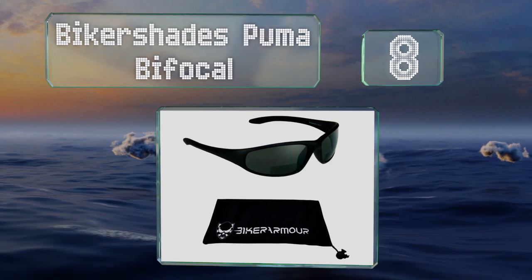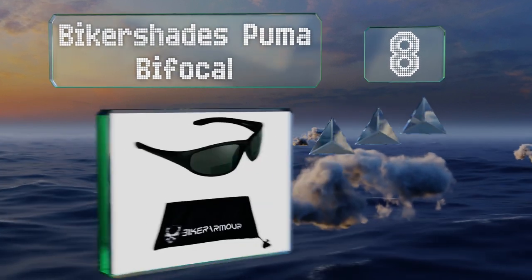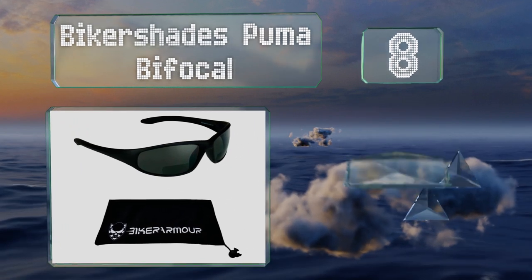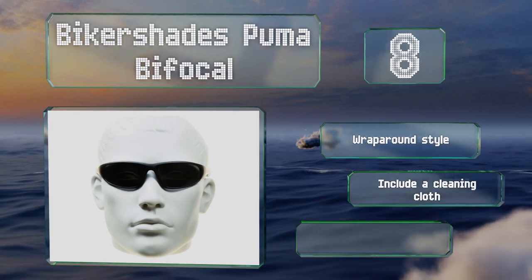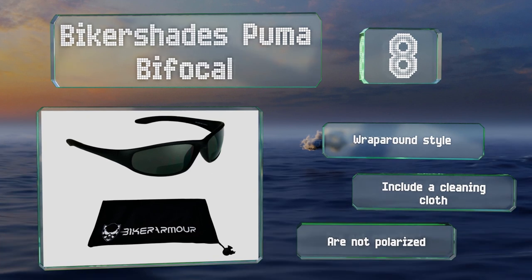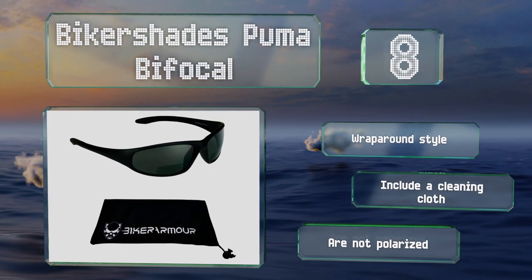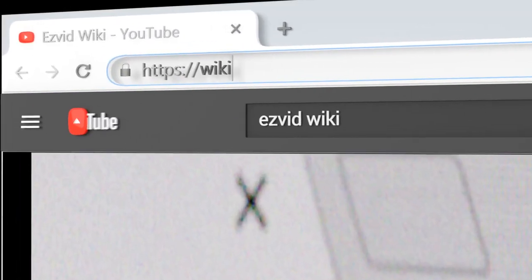Coming in at number eight, affordably priced but no less protective than premium pairs, the Biker Shades Puma Bifocal offer a lot of value for your money. They have a 1.5 times magnifying area at the bottom and rubberized earpieces to keep them in place. These sport a wraparound style and come with a cleaning cloth, however they're not polarized.